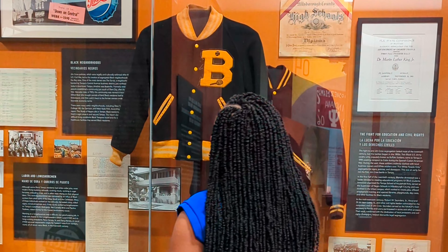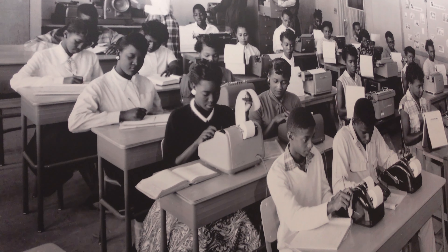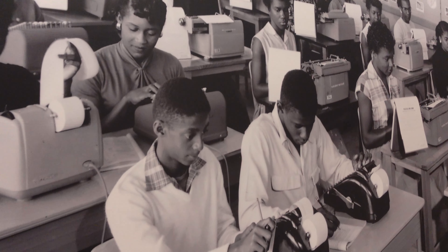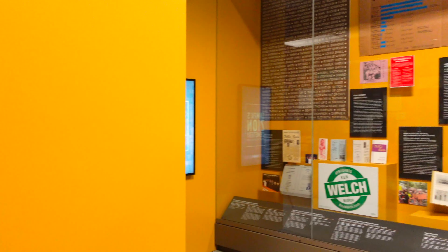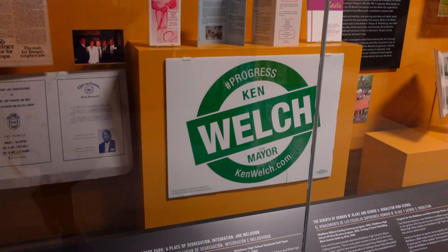The exhibit also covers the Civil Rights Movement and segregated schools, including Tampa's two — Blake and Middleton. Middleton High School is the older of the two, and it was the first traditional high school for Black students in Hillsborough County. I remember listening to the stories of former students last year at the Black History Month event, and what they experienced after desegregation in 1971.